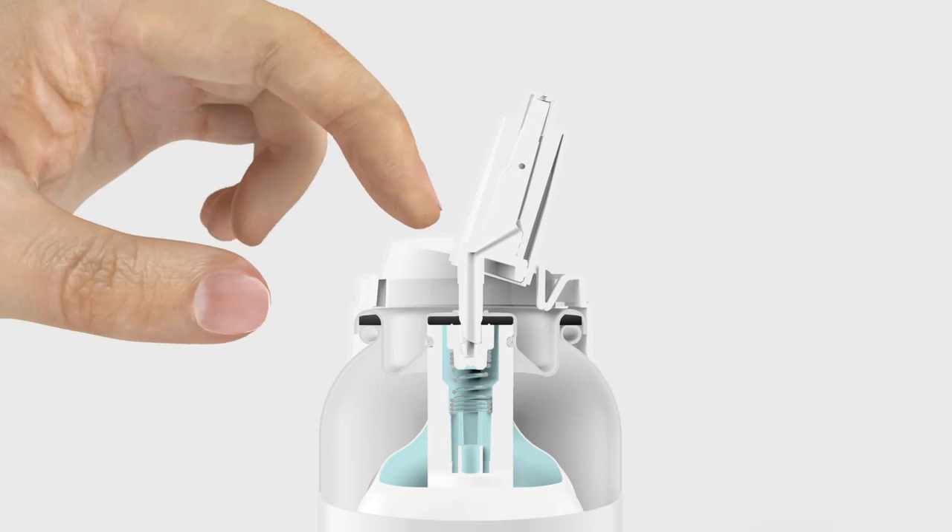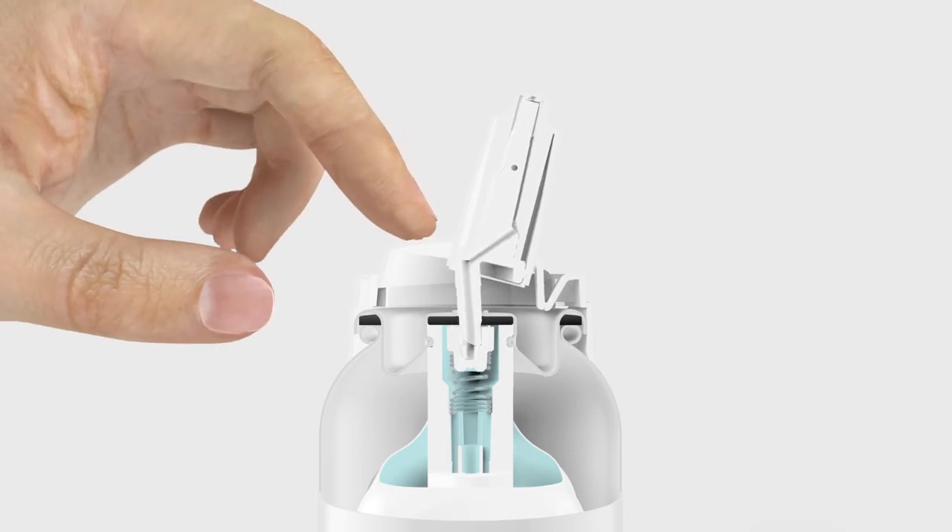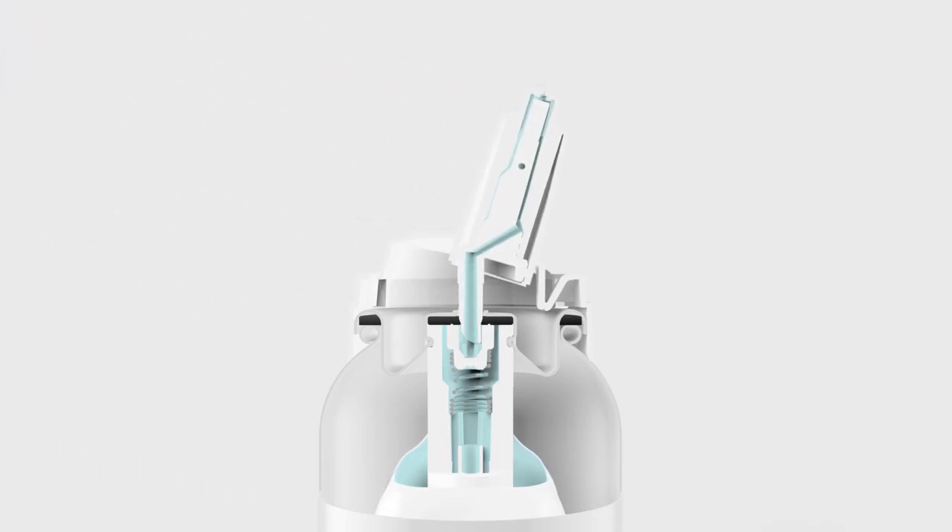By pushing the actuator, the valve stem and the spring move into the direction of the container and the valve is opened. Then, the pressure between the bottle and bag presses the formulation out of the bag, into the valve stem, and the medium gets out through the spray pen. By releasing the actuator, the valve closes again.